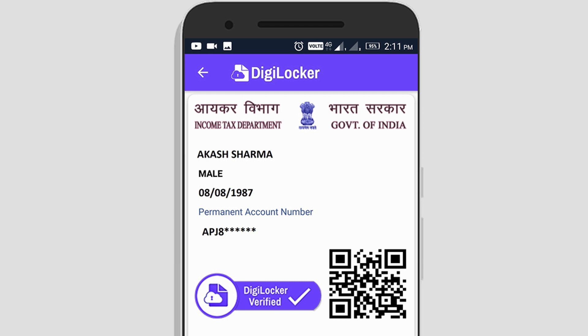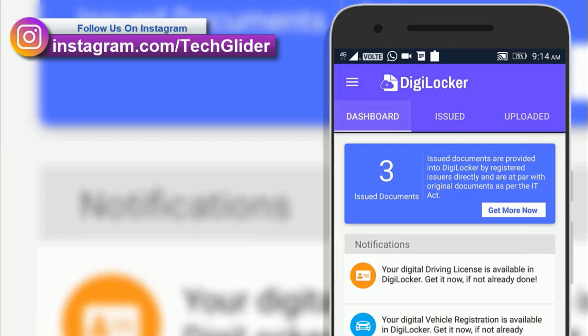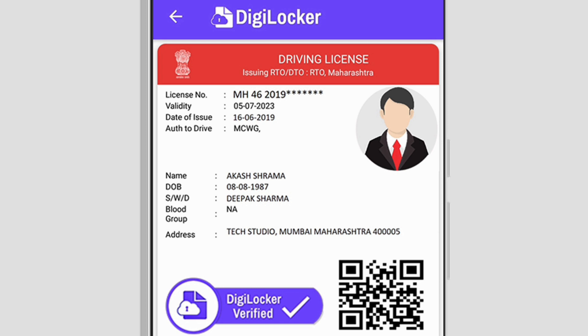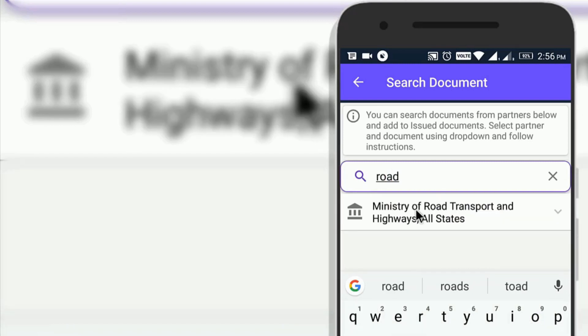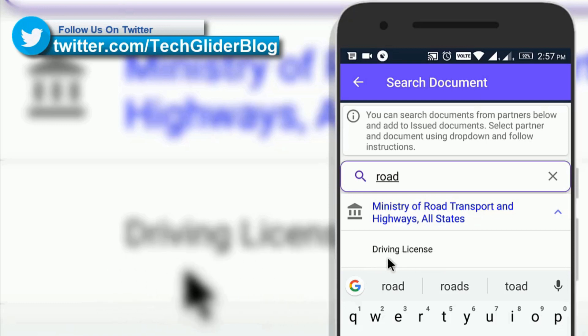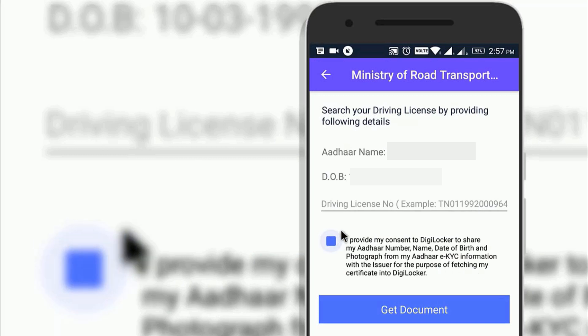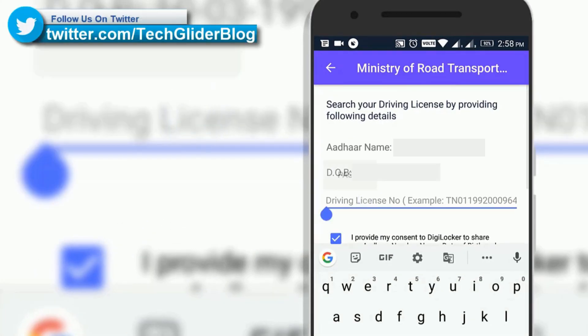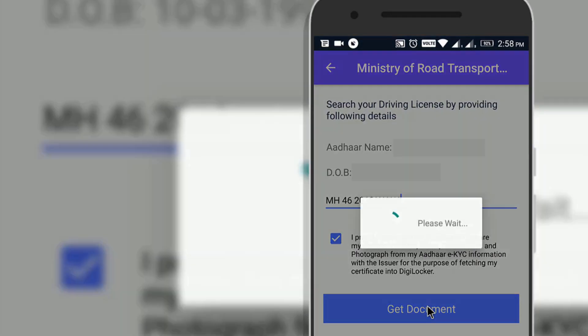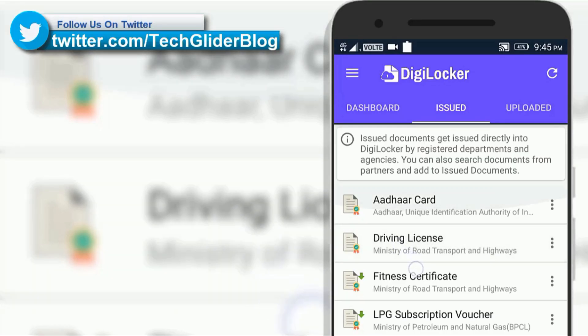As you link more documents, the number will increase in the Issued Documents section. When you click on any document, you will see the issuing department heading, a DigiLocker verified icon, and a QR code for quick verification by authorities. To add your driving license, search Ministry of Road Transport and Highways in the search section, click on the department, select Driving License from the drop-down menu, enter the driving license number, and click Get Document. The digital driving license will appear in the Issued section with a DigiLocker verified icon.